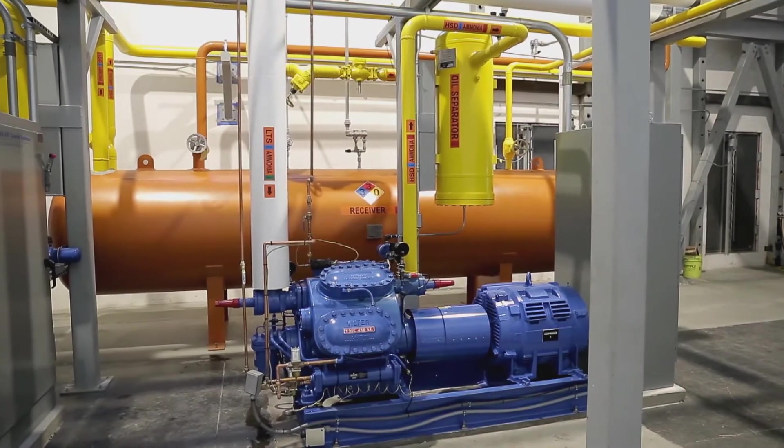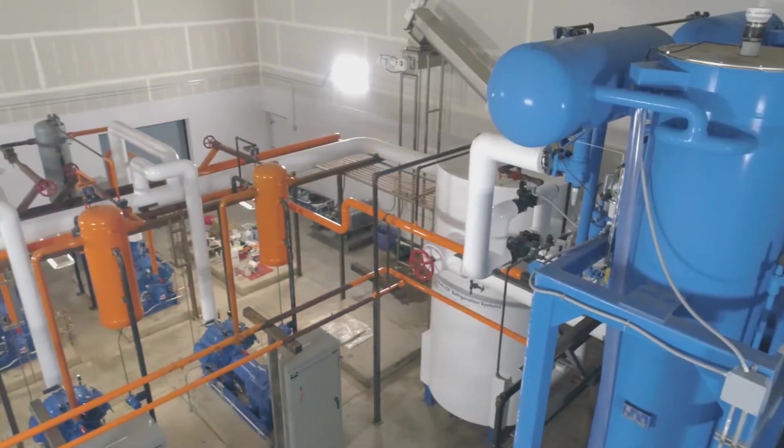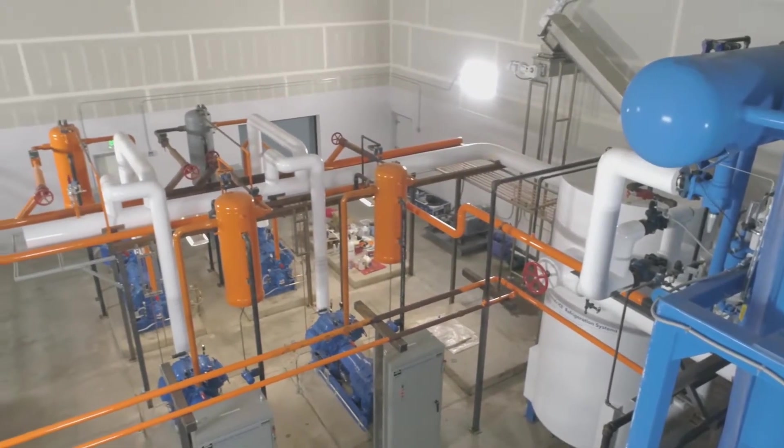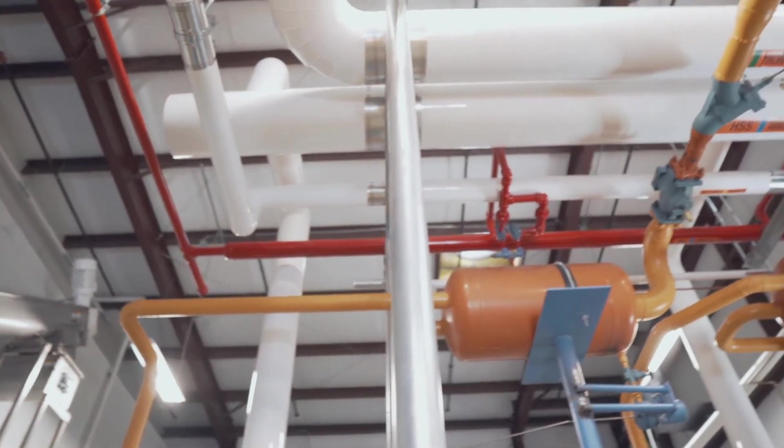Whatever the requirement, all AIS ice making systems are fully integrated systems that include full system engineering and all of the components necessary to maximize operational efficiency and system reliability.